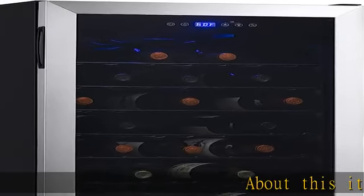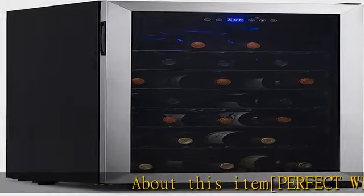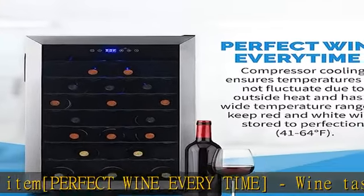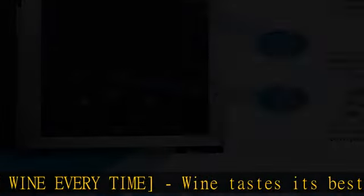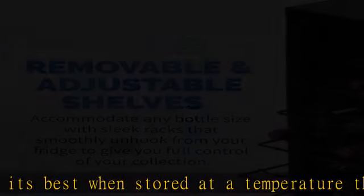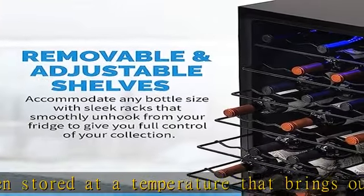About this item: Perfect Wine Every Time. Wine tastes its best when stored at a temperature that brings out its full flavor. Select your ideal serving temperature down to the degree for optimal wine storage, and the compressor will work to reliably give you perfect tasting wine every time, preserving wine flavor and aroma.